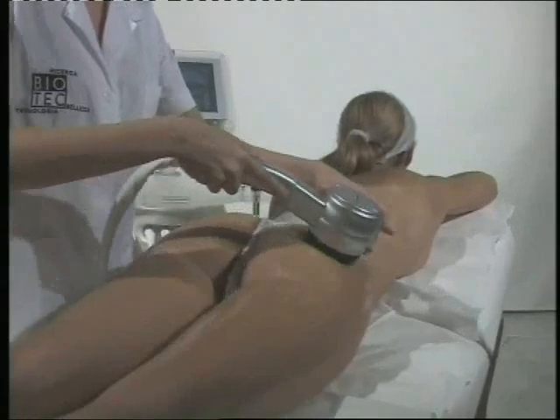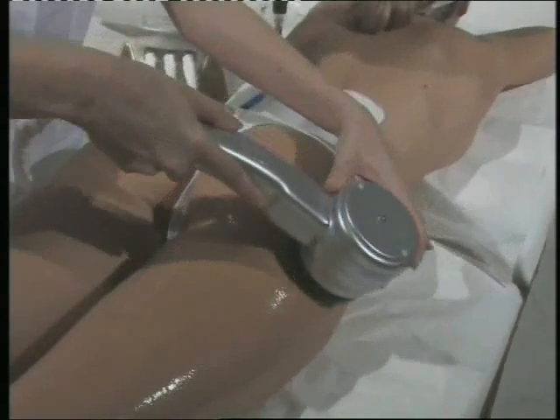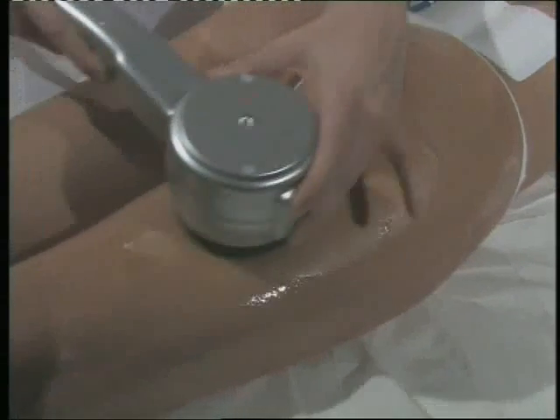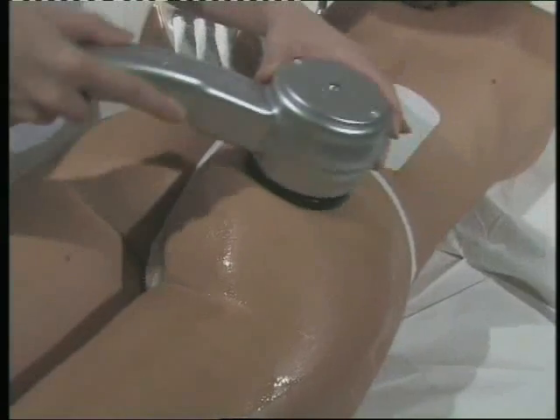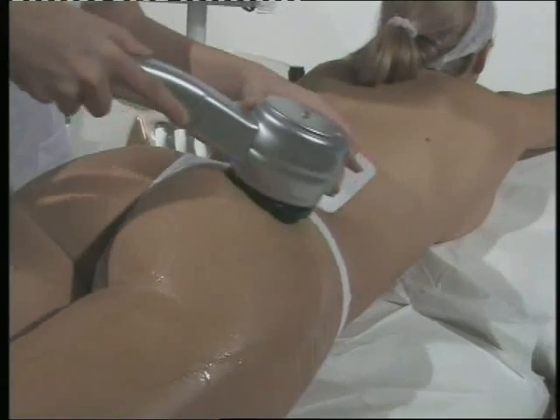When used in facial rejuvenation procedures, the Coax CRF has been clinically proven to tighten and gently lift the skin, to smooth out wrinkles, and to renew facial contours. The incision-free procedure is fast and easy and requires no downtime from normal activities. Unlike lasers, the procedure can be performed on patients of all skin types.